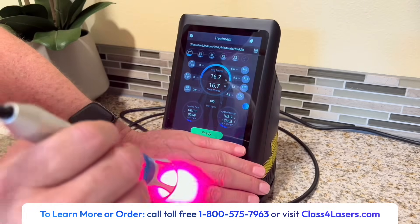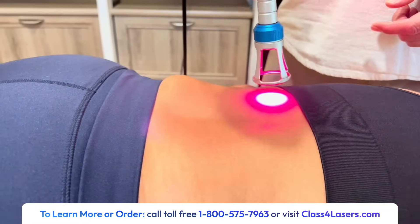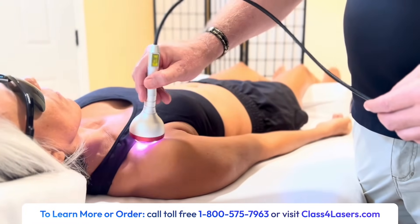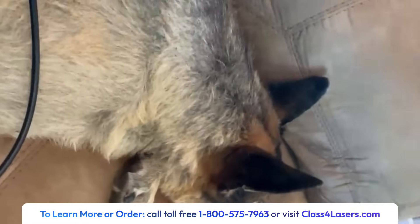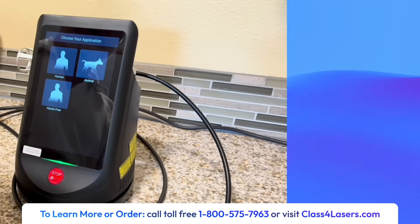rehabilitation, physical therapy, joint and spine regeneration, and injury recovery for human and animal applications, with a variety of hands-on and hands-free handpieces and protocols.